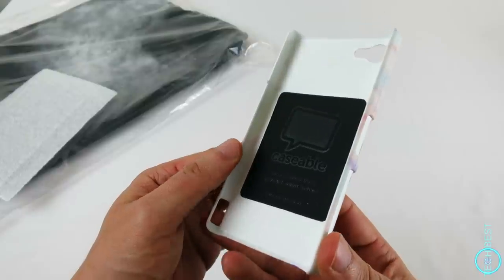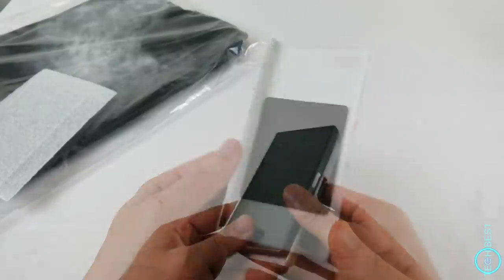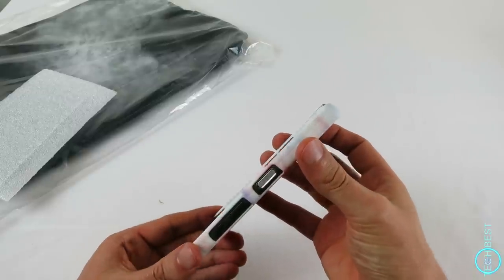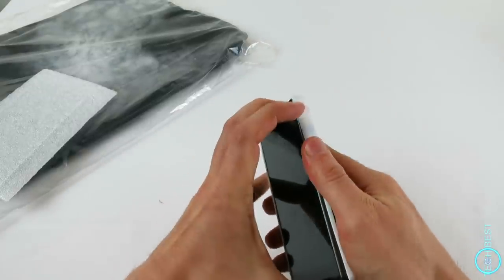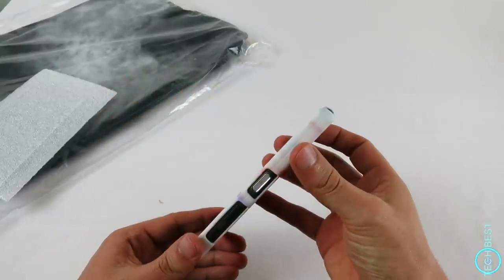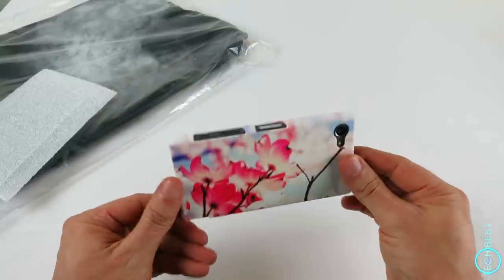There is a soft Caseable logo on the inside. We'll just pop the phone in — it's a perfect fit, it holds securely, and it's still pretty easy to remove when you need to. If you like this particular design, it is called Dialogue with the Sky, if I remember correctly.